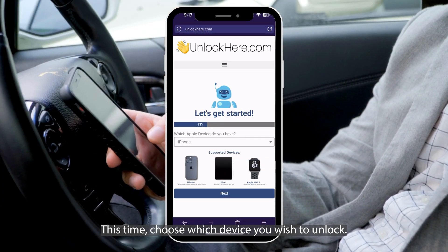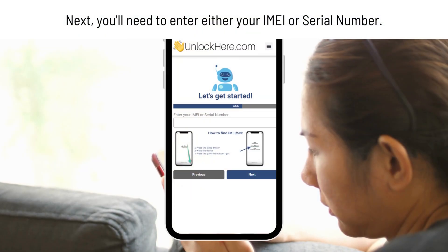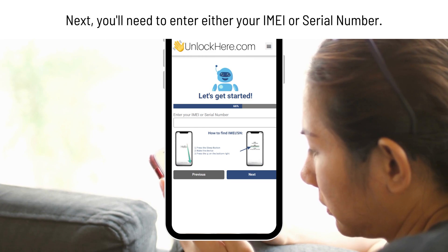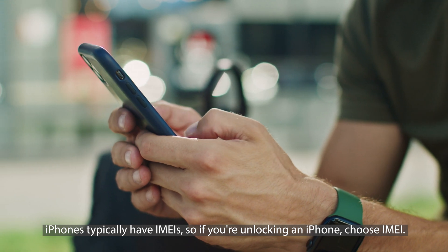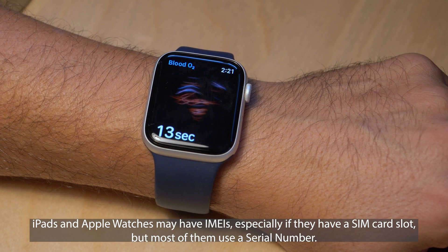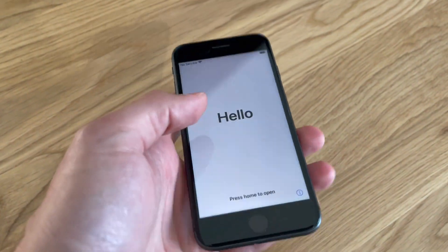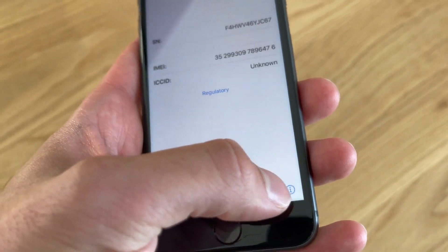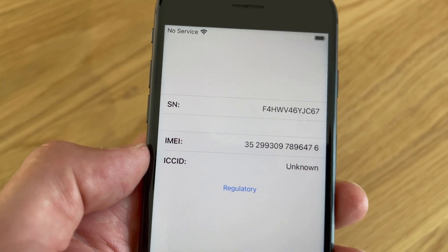However, if you're the proud owner of an iPad or Apple Watch, don't worry — they've got you covered too. Now, the next step is crucial. You'll need to enter your IMEI or serial number. iPhones typically have IMEIs, so if you're unlocking an iPhone, choose IMEI. iPads and Apple Watches may have IMEIs, especially if they have a SIM card slot, but most of them use a serial number. If you're uncertain about where to find this information, simply press the Sleep button on your locked device, press it again, tap on the small I icon in the bottom right corner, and there you have it — all your device information will be right there.